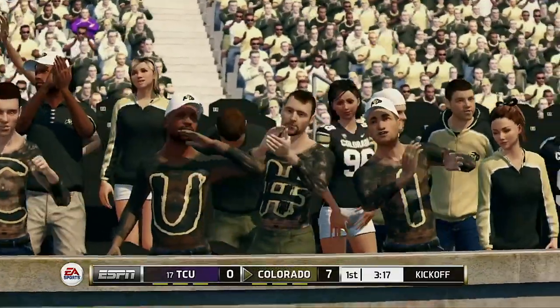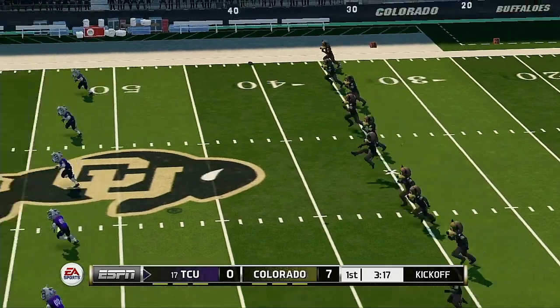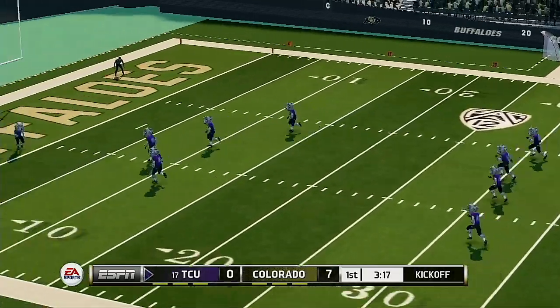I thought the offense did a really nice job of mixing up the play calling on that drive. I thought the defense was on its heels most of the drive because of the versatility of the offense.